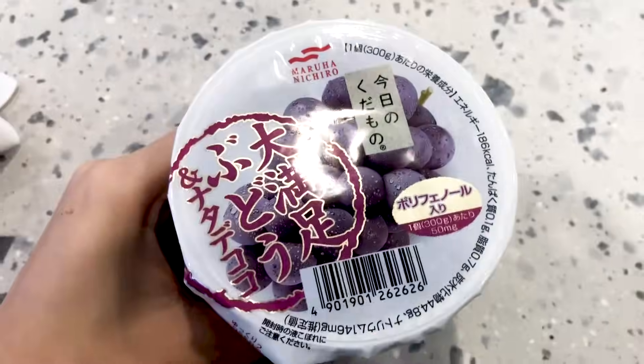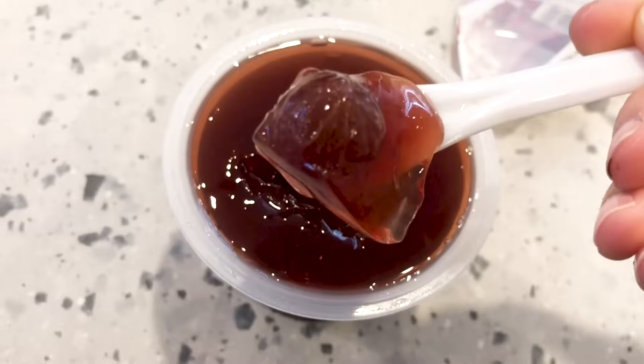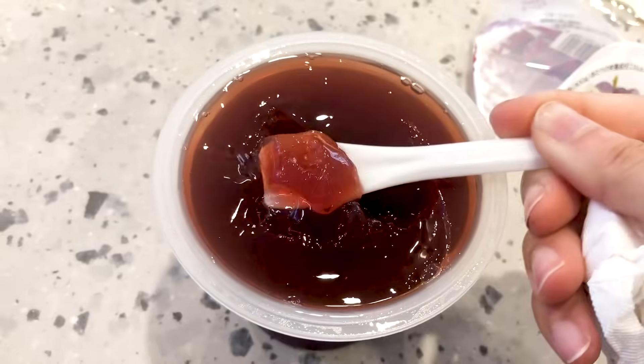Next up, we have the grape jelly. Super excited. Look at this — it's so juicy. You can see the little grape bits in here. This is like a fresh fruit jelly. The grapes are actually really good. If you want something light and fruity, this is a great dessert to have. And it's huge — you could split this between three people. Okay, maybe two.